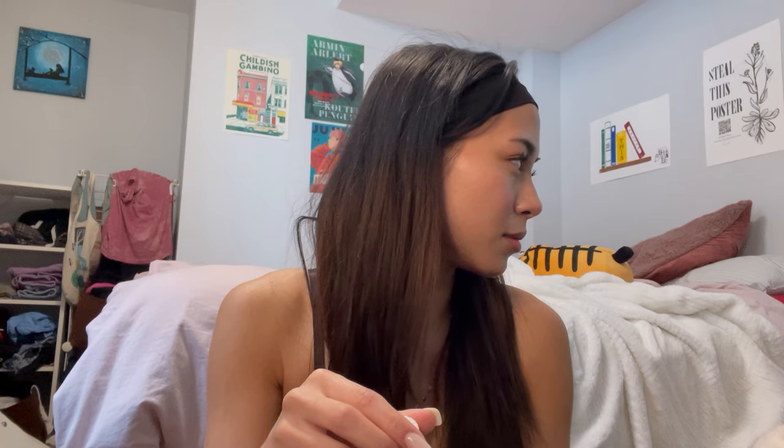Next up are a couple of lip products. Whenever I leave the house I usually grab lip products, and I also use one of these for blush — just to touch up. That's the only makeup I like to touch up on the go. This one is a tinted lip balm from Essence — it's my favorite product. It doubles as a lip or cheek tint, and it's very long lasting, so I like to carry it around all the time.